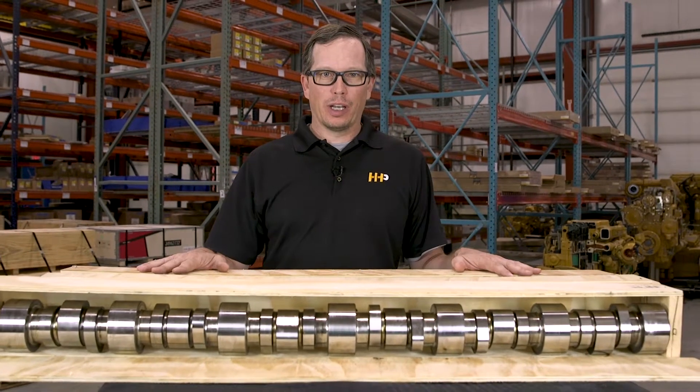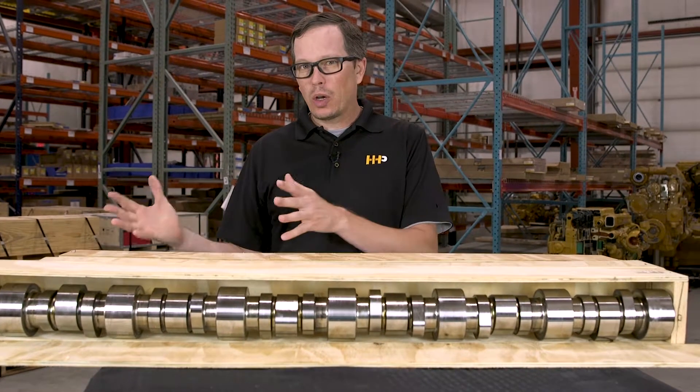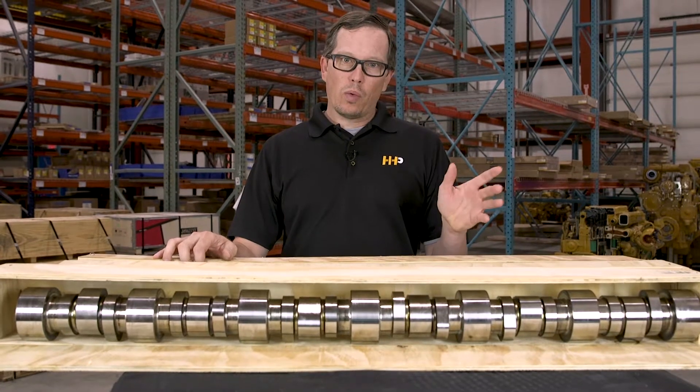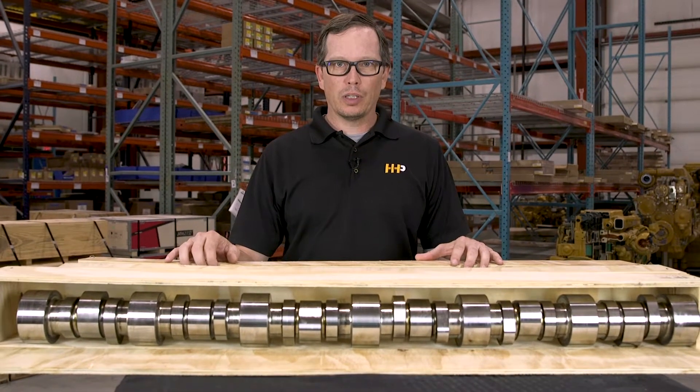Today we're here to talk about camshafts. Is your engine low on power? Fuel economy kind of going down? You may have a camshaft problem. Today we're going to go over what the camshaft does and how it affects your engine.